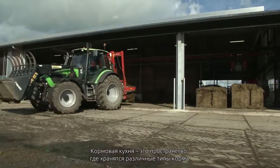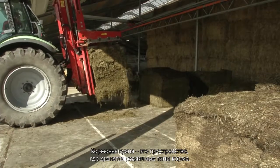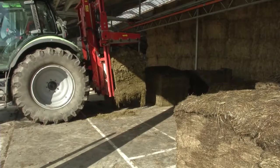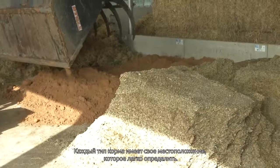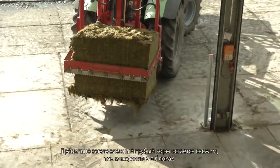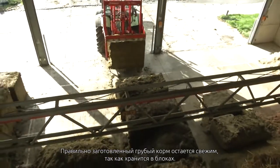The kitchen is an open space without any obstacles where you can store all types of feed. Every feed type has its own location, which is easy to define. Properly ensiled roughage remains fresh because it's stored in blocks.